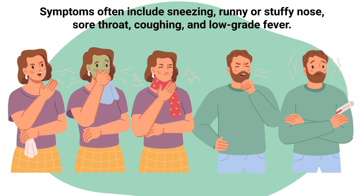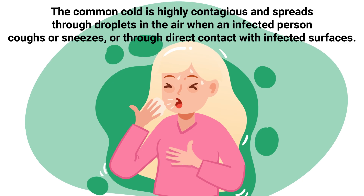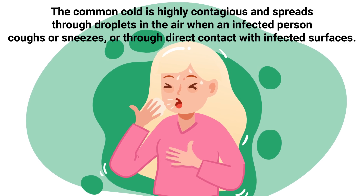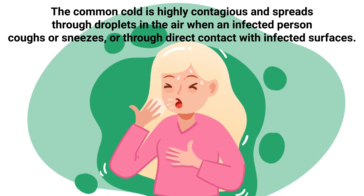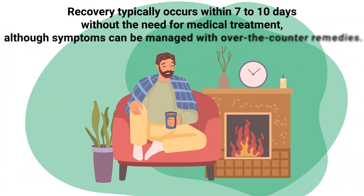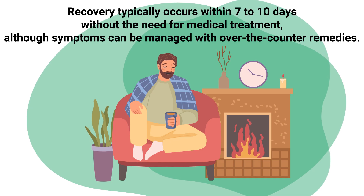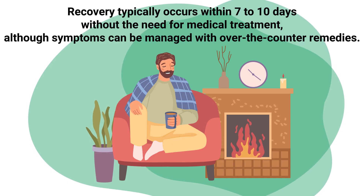Symptoms often include sneezing, runny or stuffy nose, sore throat, coughing, and low-grade fever. The common cold is highly contagious and spreads through droplets in the air when an infected person coughs or sneezes, or through direct contact with infected surfaces. Recovery typically occurs within 7 to 10 days without the need for medical treatment, although symptoms can be managed with over-the-counter remedies.